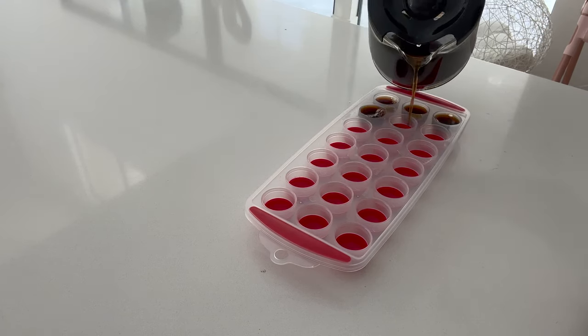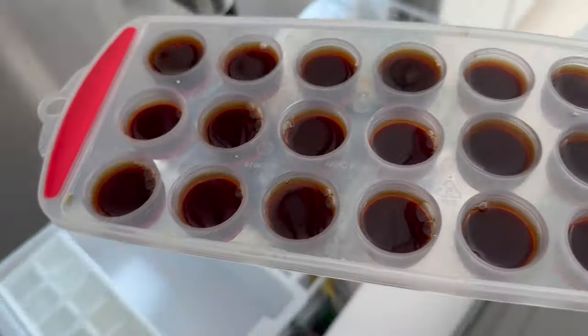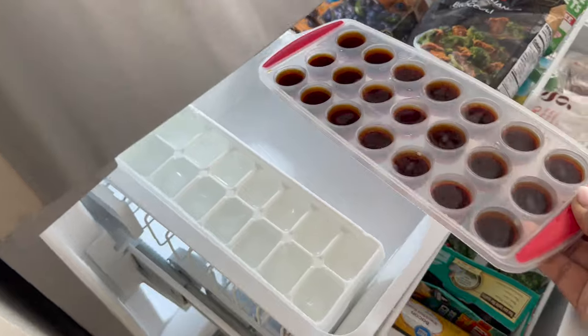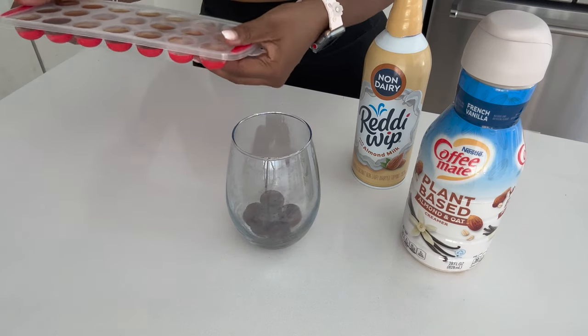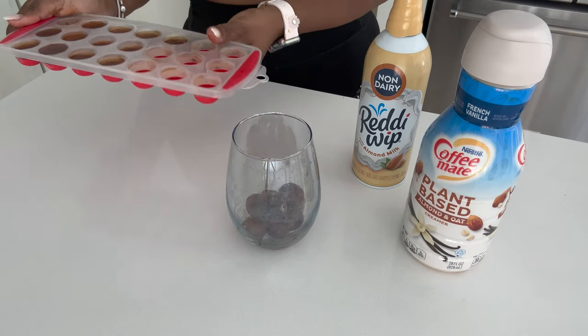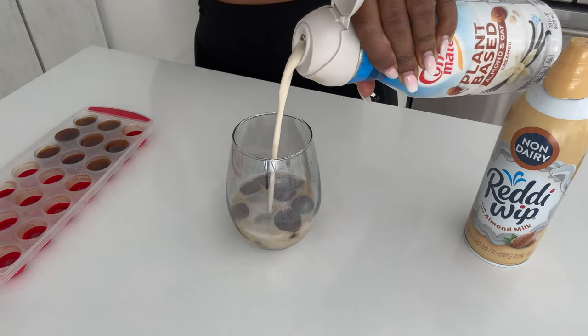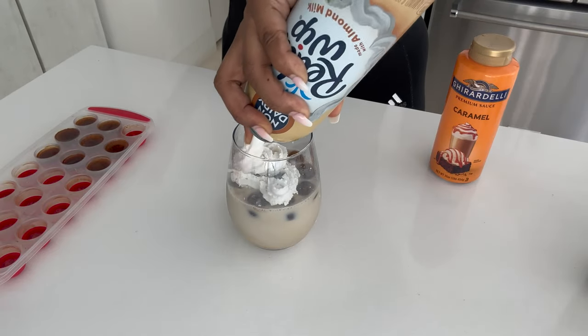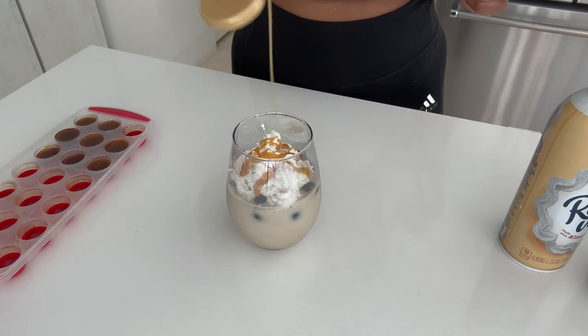I also want to share this hack: I like to freeze the coffee I made in the morning so I can make iced coffee for later. By the next morning it'll be done freezing, and I'll be able to make iced coffee by simply pouring coffee creamer over the frozen cubes and topping it off with a little whipped cream. And voilà — you have a nice, refreshing, yummy drink.